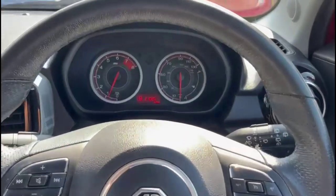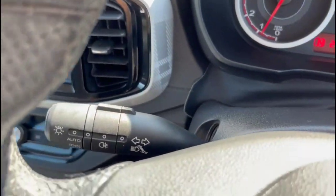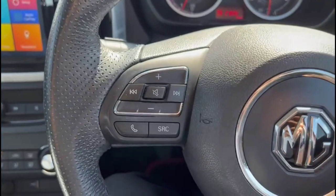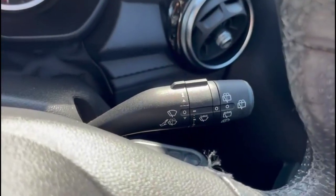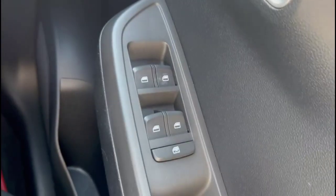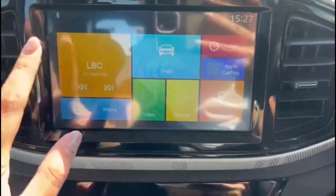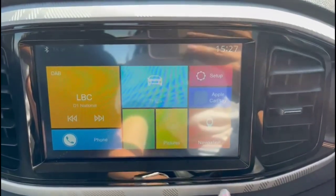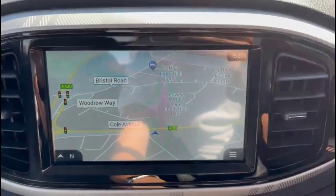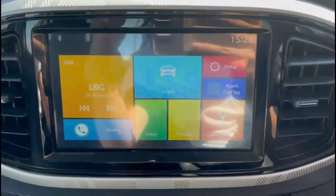Inside there is a central display in the dashboard with your trip computer, a multi-function steering wheel with audio and Bluetooth controls, front and rear electric windows, a touchscreen infotainment system with DAB radio and satellite navigation.